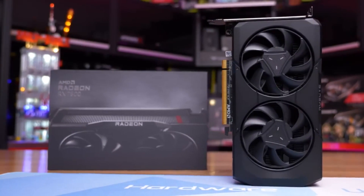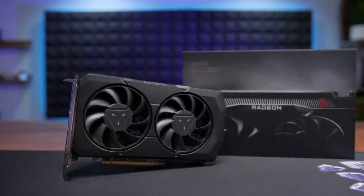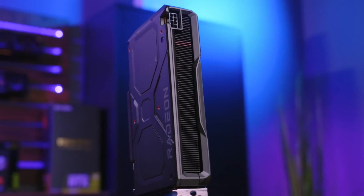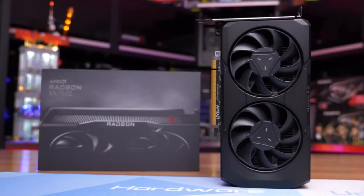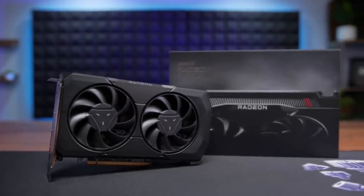In terms of its actual aesthetics, like the two RDNA3 cards before it, the RX 7600 eschews any RGB and features a matte black design with some subtle accent touches, like the red stripes on the fins of the heatsink, which would be visible in a case.